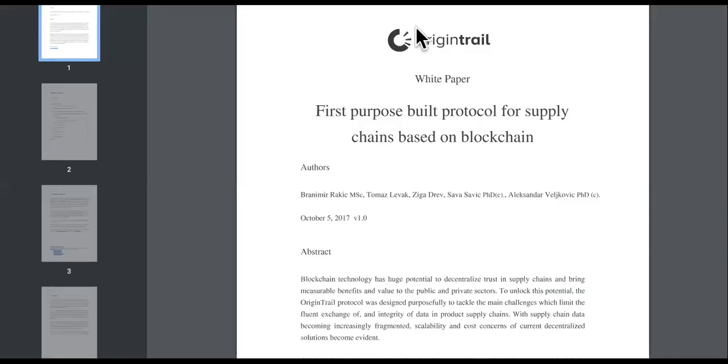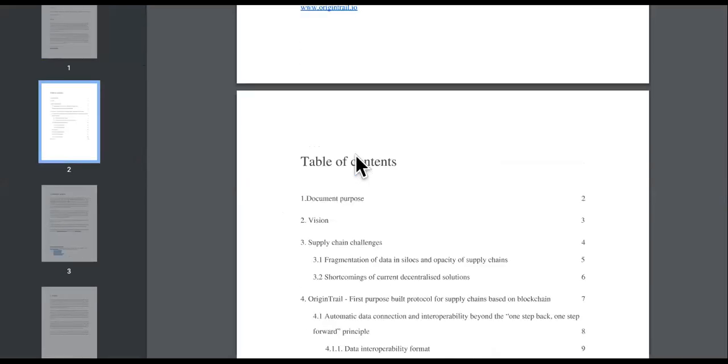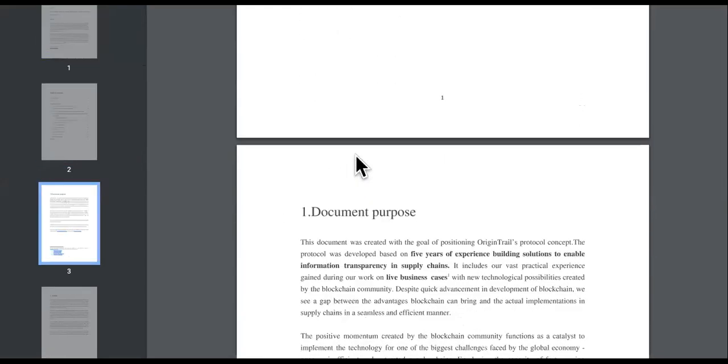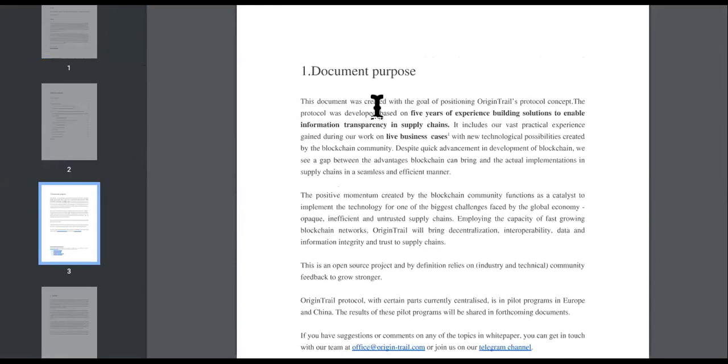Before we go, we're going to check out the white paper and the roadmap. The white paper is the first step to knowing the value of a cryptocurrency and whether you should invest into it. This document was created with the goal of positioning the OriginTrail protocol concept. The protocol was developed based on five years of experience building solutions to enable information transparency in supply chains. These guys are not new — they've been doing it for a while.